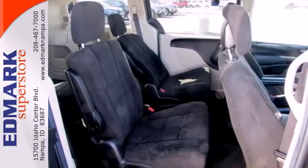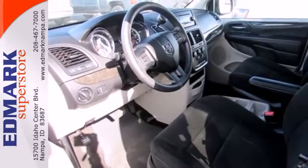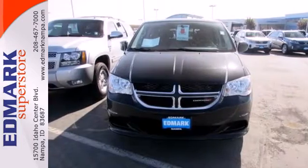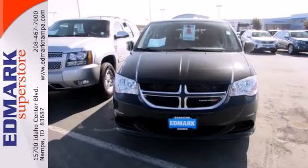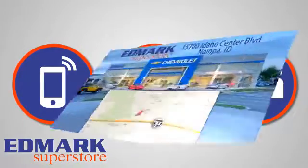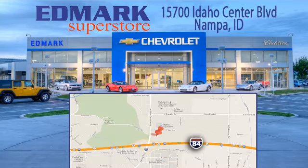The 2013 Grand Caravan is more than capable and will pleasantly surprise you at every turn. Take a test drive today — call, click, or stop in. We're conveniently located at 15700 Idaho Center Boulevard in Nampa, Idaho, just 15 minutes from downtown Boise in the Idaho Center Auto Mall.